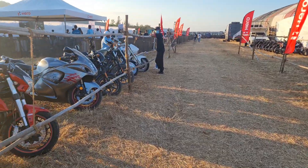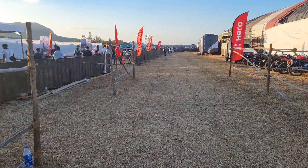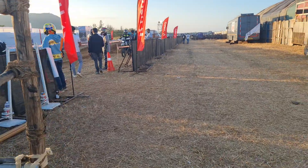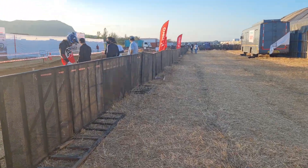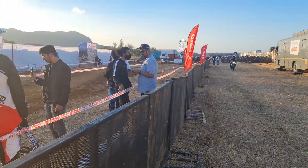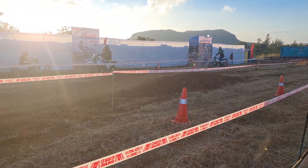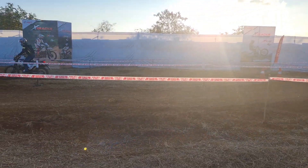Walking towards the Hero Test Track where riders are getting to experience the Hero XPulse 4V — this is a nice experience zone that Hero has built. Hero calls it the X Tracks, and there are all sorts of challenges on the track as you can see here.